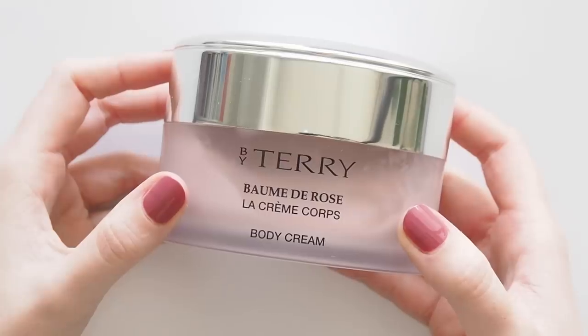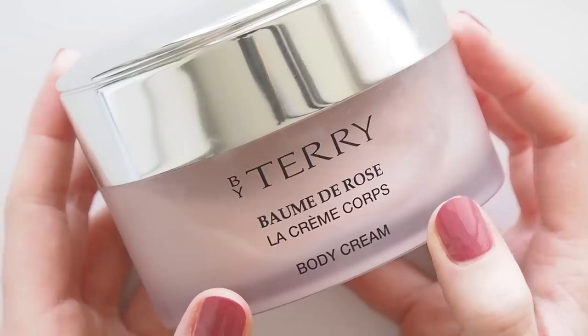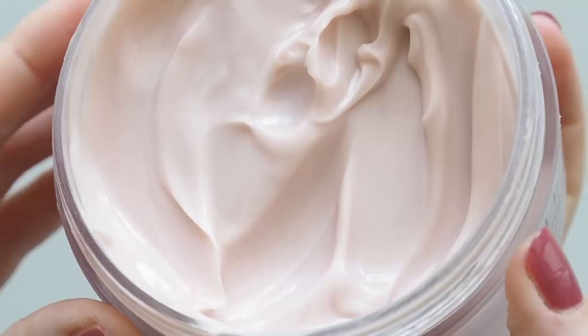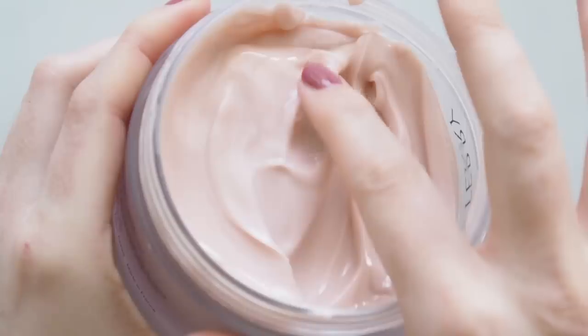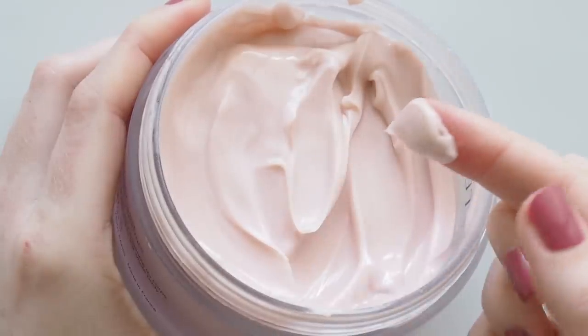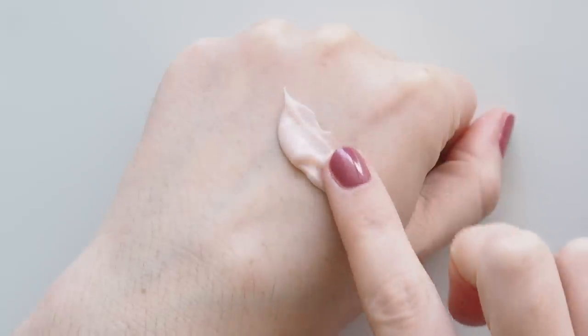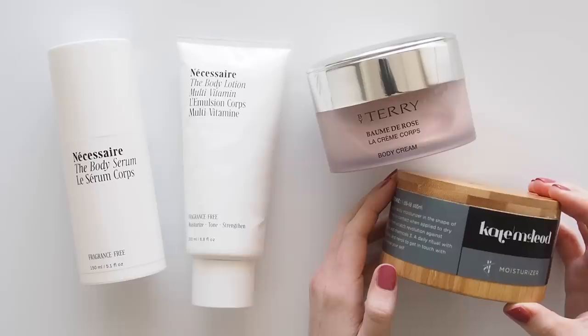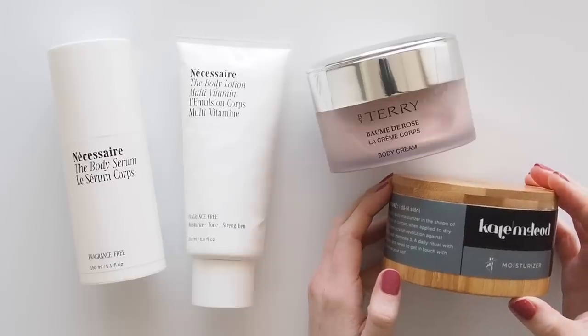When I wanted to turn into a walking rose garden, By Terry's Baume de Rose Body Cream was beautiful. I'm a fan of everything in the Baume de Rose family, but this one is such a treat — it feels really luxe and rich but isn't too heavy if you stick to a small amount. Not for the faint-hearted, because the rose scent certainly isn't faint — it's a heavier, sweeter rose style.